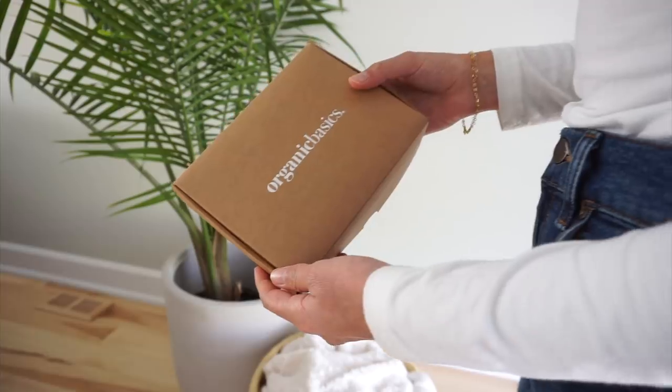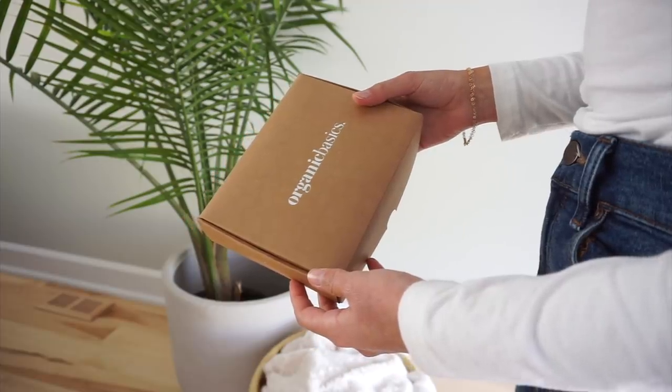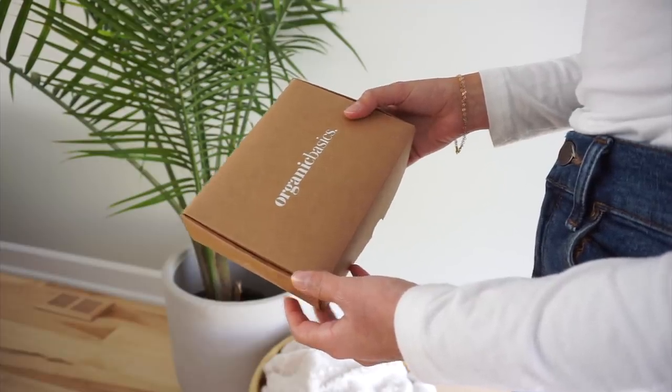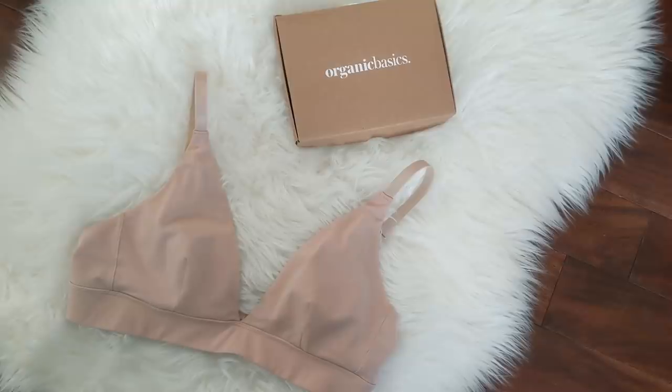I thought I would share these essentials with you, but also go a bit deeper into what I look for in terms of quality and different features that allow these pieces to be not only the workhorses of our wardrobe but also to last for a long time. This video is in collaboration with Organic Basics, who I absolutely love — both as a company for their sustainable and thoughtful business practices — and their pieces are incredibly colorfast, comfortable, and really reliable. Everything is designed and constructed to last, which is essential for your wardrobe basics.